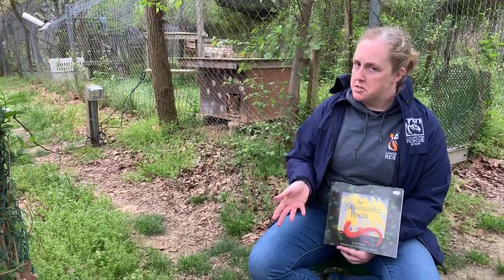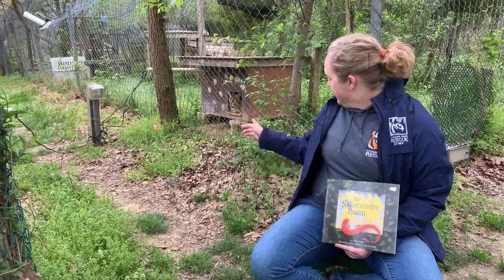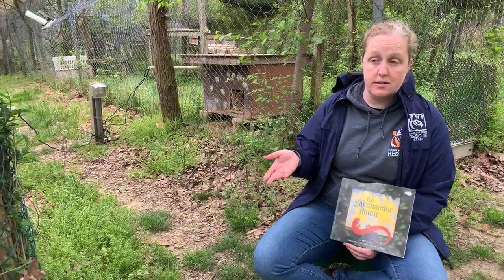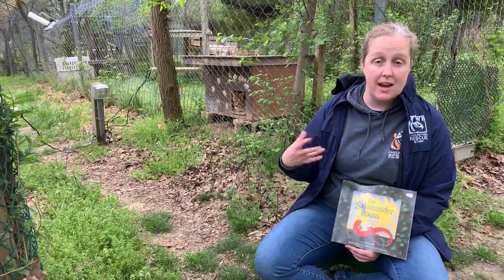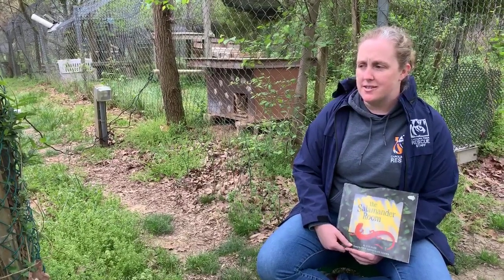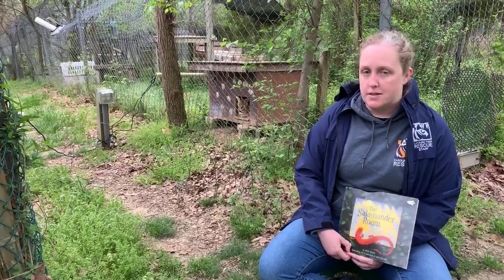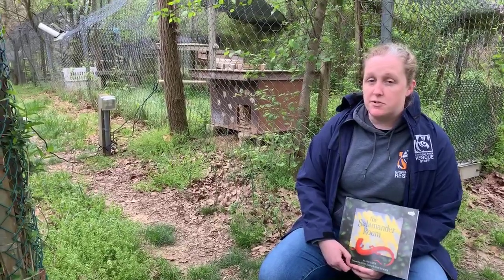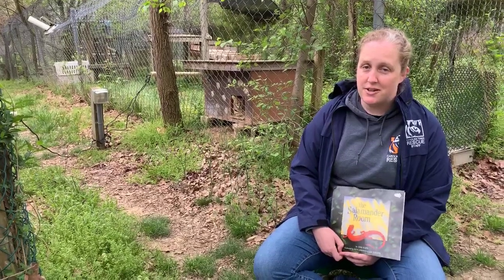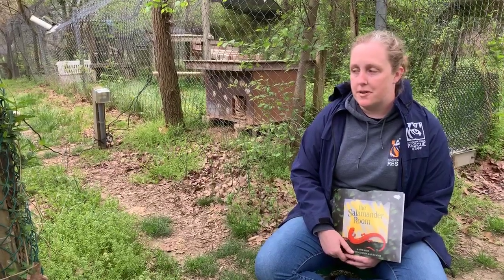Savannah is a little on the chunky side for a serval. All cats are what we call obligate carnivores — they have to eat meat to survive. When we got Savannah, we realized people were not giving her the proper diet, which is a common problem when people have these animals as pets. She was being fed string cheese and avocado. That's not good for her. Now she's on a proper diet. She's slimmed down a little bit, but she's on the older side so she'll hang on to a little of that extra weight.